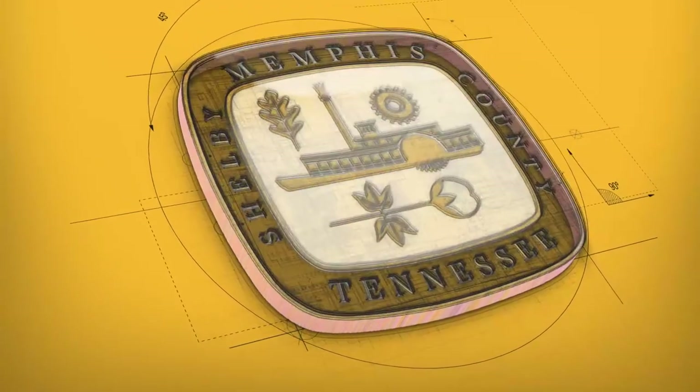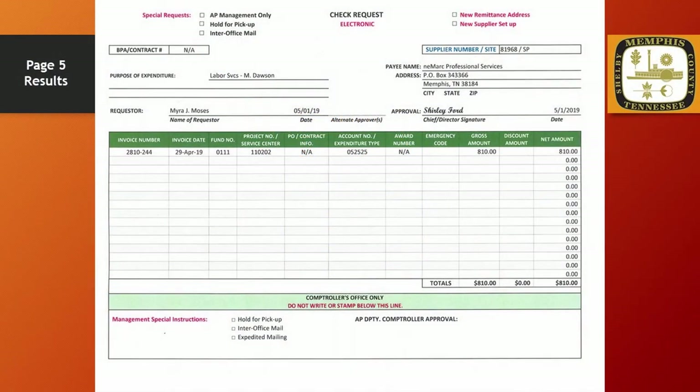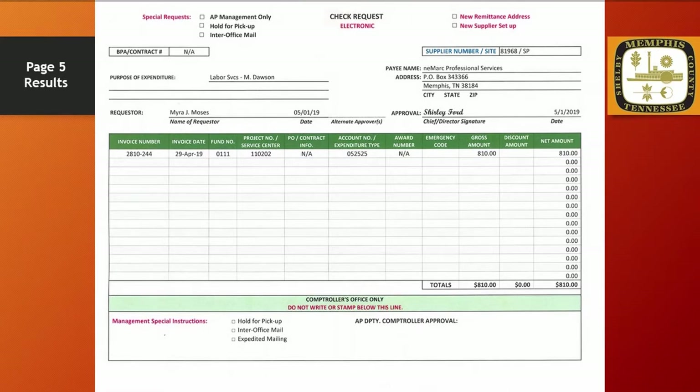Okay, we're back. Let's see how well you did. The results for the invoice labeled page 5 are as follows. The first thing that should stand out is that this invoice belongs to a vendor that has requested the ACH form of payment. Therefore, the correct check request would be the electronic check request. Remember to check the ACH participant listing frequently for updates. Because the payment is under $5,000, no contract number or justification letter is needed. We suggest placing N/A in the contract number field, though N/A is not required.